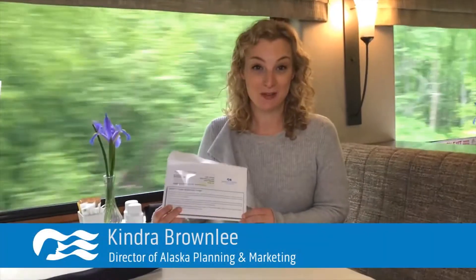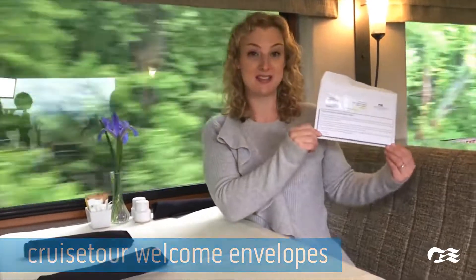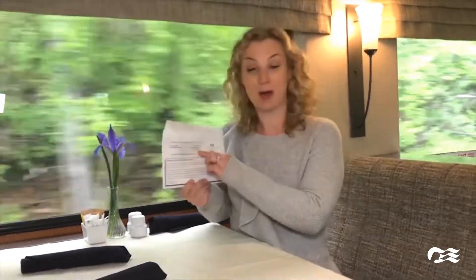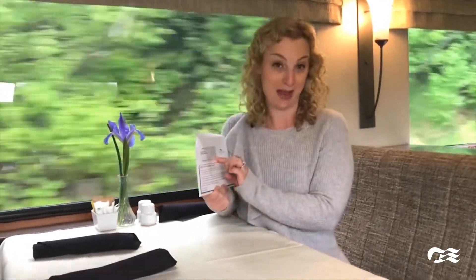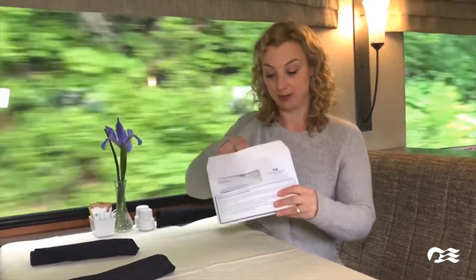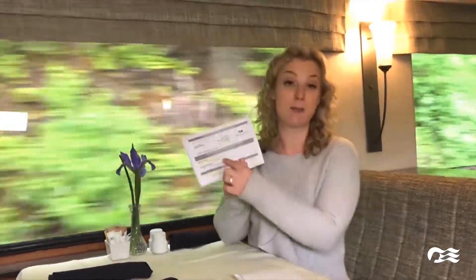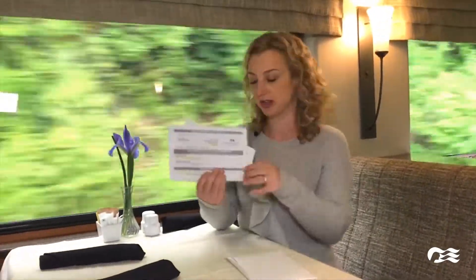We're just about to get to the Denali area and I'm super excited to show you our welcome envelopes. The rail guides came on board and passed these out to every single guest. On the outside it has my name and tells me what room I'm going to be at the Denali Princess — I'm going to be in J228. It also tells me what coach to take for my transfer. Inside, it shows that tomorrow I'm on the 8am Natural History Tour and where to meet.